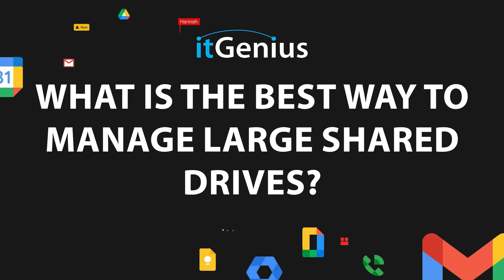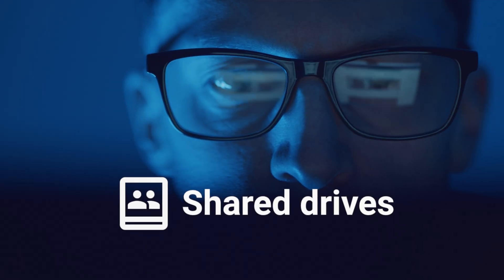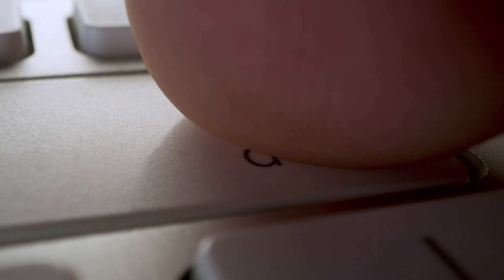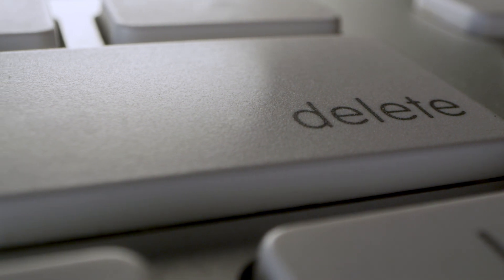What is the best way to manage large shared drives? Shared drives, for those uninitiated, are the way to store all of your information in Google Drive, keeping it safe and secure, and making sure that you and your team are not letting files get into the wrong hands or accidentally get deleted by a third-party contractor or someone else who's outside your business.